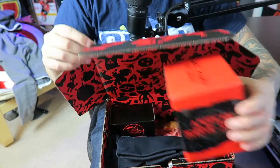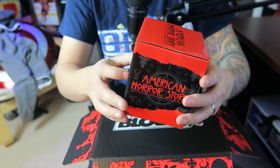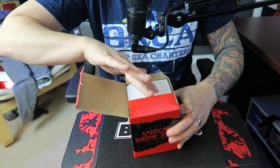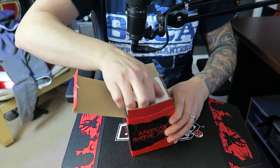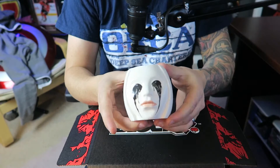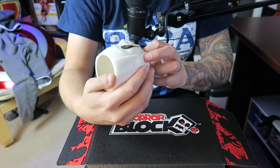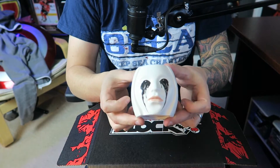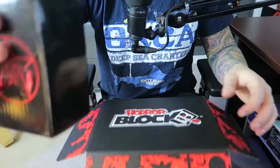First off we have — oh, American Horror Story! I like American Horror Story. Oh no, styrofoam — it's my kryptonite. Can't do styrofoam. Oh what, that's from — what is that, Asylum? I forget which American Horror Story that's from, but that is really cool. I think my wife will like that one as well.